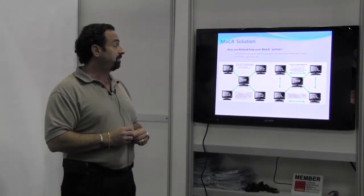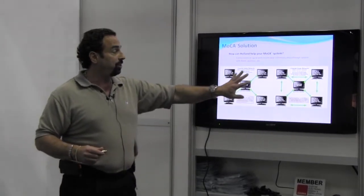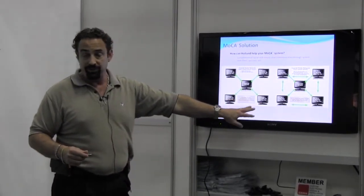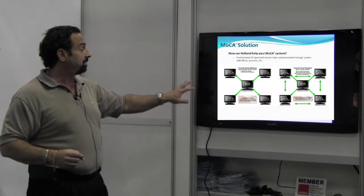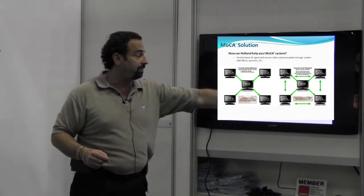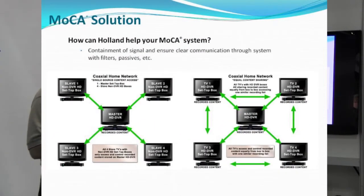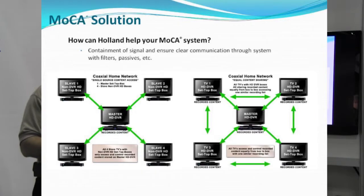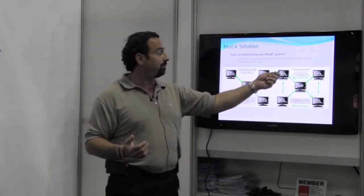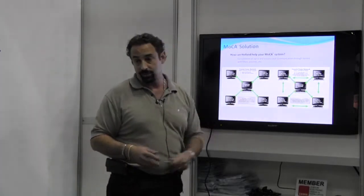How can we help your system? There are so many different ways that you can install the different networks. The containment of making sure that all your signal is going back and forth to the right places, in the right directions — those are very, very important aspects. You want to make sure that the right devices are used so that signals can communicate directly without having to go all the way around.